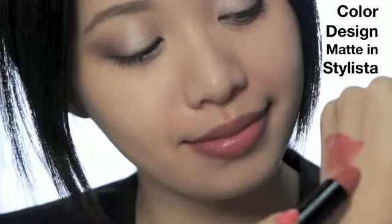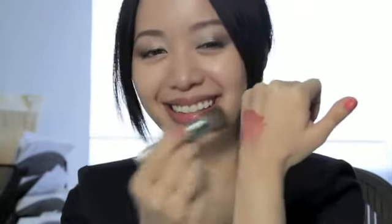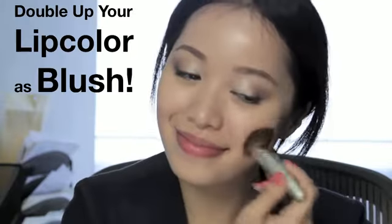Since you probably want to keep your makeup bag light when you're at work, I recommend taking one of your favorite lipsticks and doubling it up as blush. Just apply it on the back of your hand to warm it up, and brush this on your cheeks. And of course, apply your lipstick on your lips. Here I'm using this matte lipstick, Stylista, for a day look.